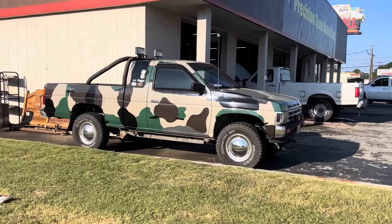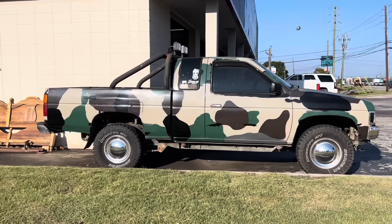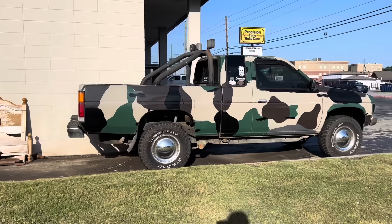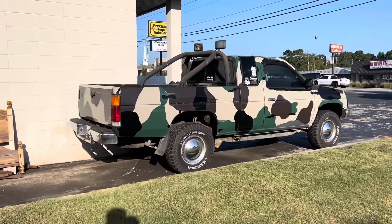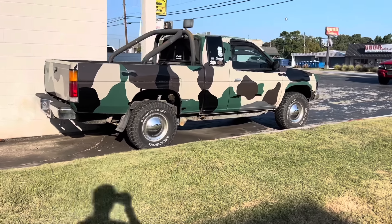Oh look at this little Nissan right here — camoed up, that's what I'm talking about. This is the same garage that had that old Willys Jeep. It's gone now. I wonder if he got rid of it, sold it, and then picked up this little guy. Still cool though.